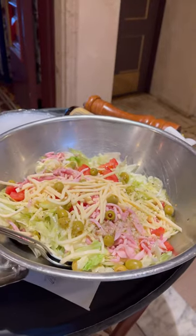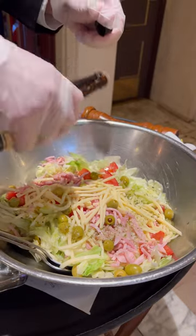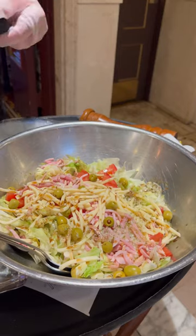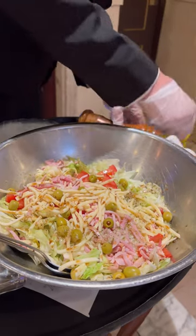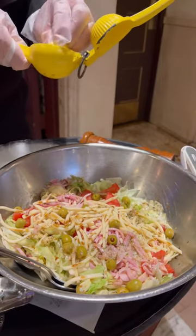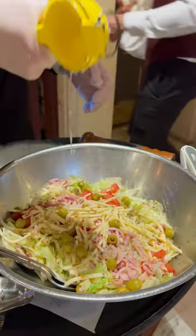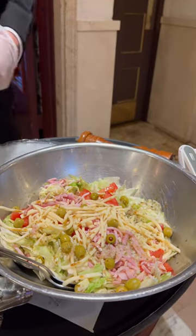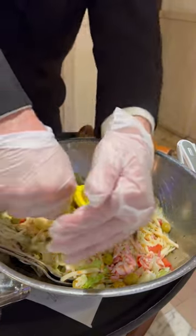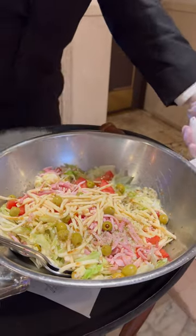We'll make it here. Then I'm going to add some Worcestershire sauce, then some lemon, and then grated Romano cheese.